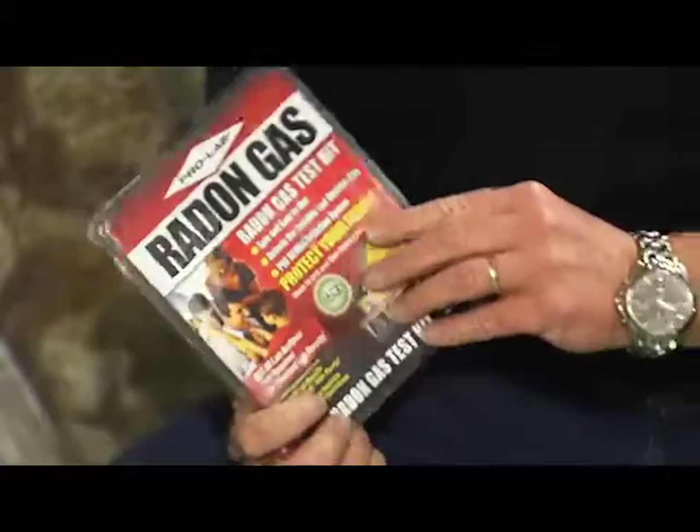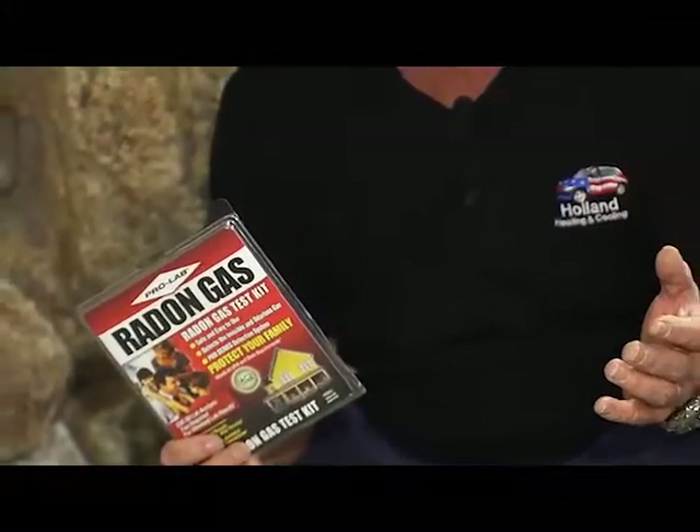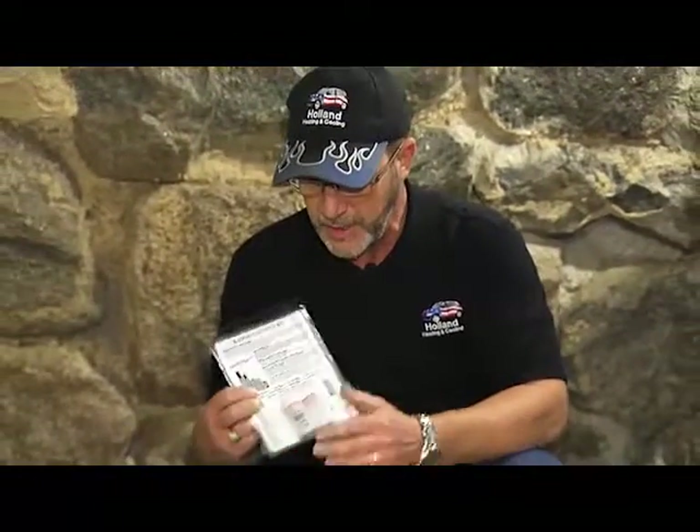You can pick up a radon test kit at your local health department or one of the hardware stores, and the tests you can perform yourself — it's really easy. There's just a couple of vials in here; you unscrew the tops and you set it on a table for a couple days, follow the instructions, and then you ship it off for the results.